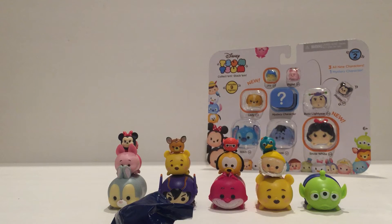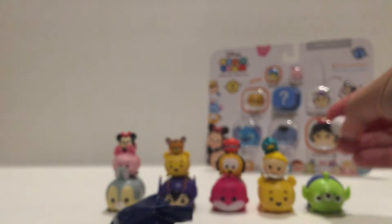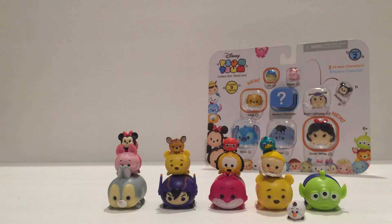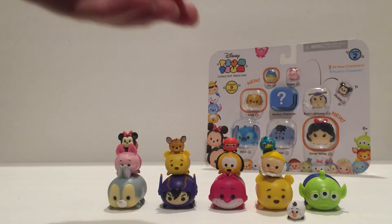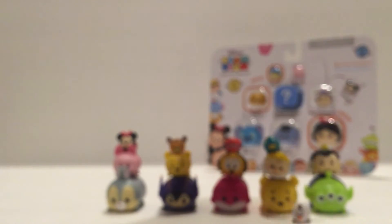And Olaf — Olaf was also available in Series 1. I know some people are wondering why there are Series 1 products in Series 2; I don't know what to tell you. I'm going to go ahead and open up the mystery one. And it looks like we have the Queen of Hearts — medium size from Alice in Wonderland. She's new.